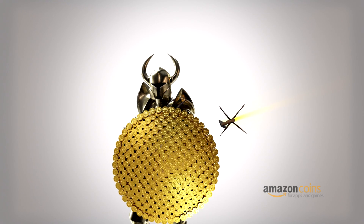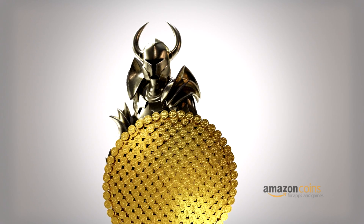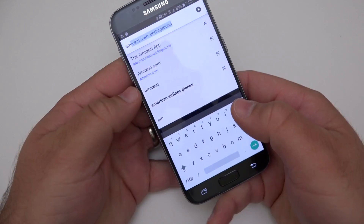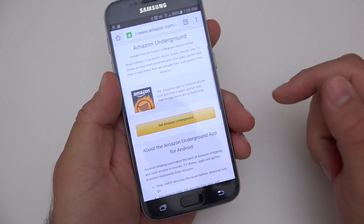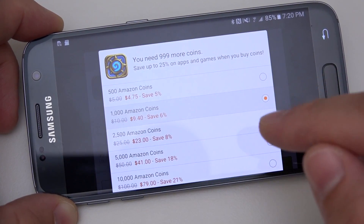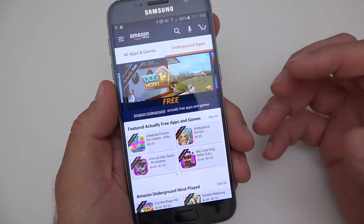But before we get started, this video is brought to you by the Amazon App Store and Amazon Coins. Amazon Coins brings you to a new level of savings on games and entertainment using your favorite Android phone, Android tablet, or Kindle device by going to amazon.com/underground and installing the Amazon App Store. You can save up to 10% on Amazon Coins, which you can use to purchase your favorite games and get the most out of your in-app purchases. Be sure to check out the Amazon App Store and their weekly deals and savings using Amazon Coins.